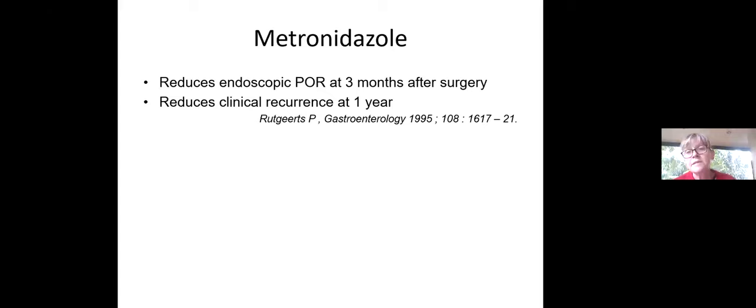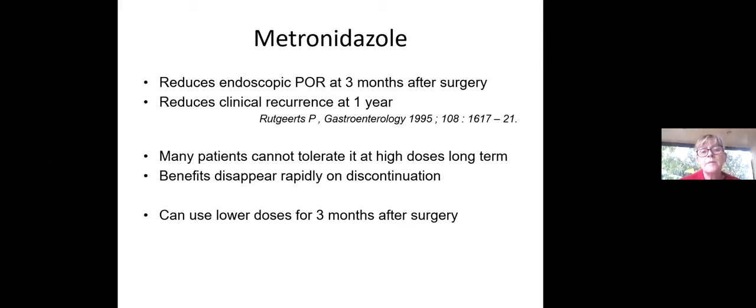Metronidazole has been shown to reduce endoscopic post-operative recurrence at three months post-op and also reduces clinical recurrence at one year. The problem is patients can't really tolerate it for long periods at therapeutic doses, and the benefits disappear quite rapidly on discontinuation. One can get around this by using lower doses — 400mg BD for three months after surgery — which is our current standard practice. We will often try 200mg BD as patients seem to tolerate that a lot better.